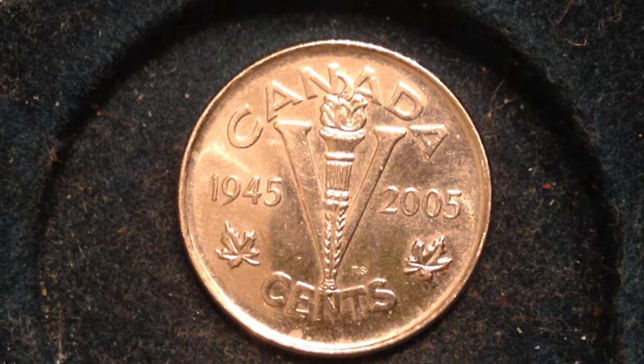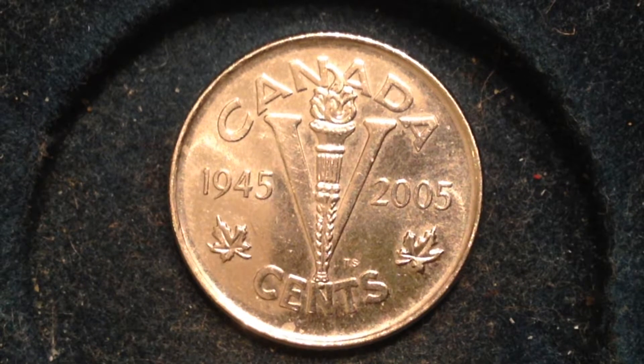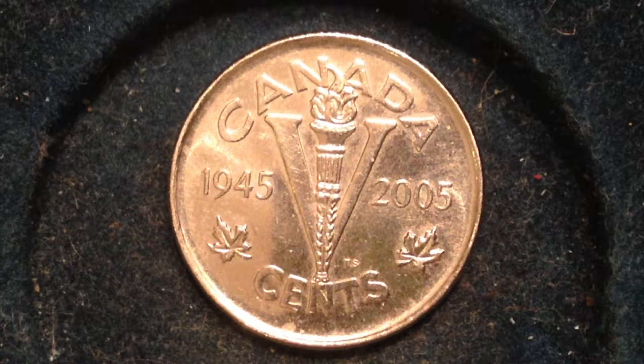Hello coin collectors, it's Dylan from the Big D Coins channel. Got another Canadian coin for you today — this one coming to you from 2005. It's a commemorative coin with two dates on it: 1945 and 2005. You can see that V right there in the middle, and there's a lot of history involved with this coin.